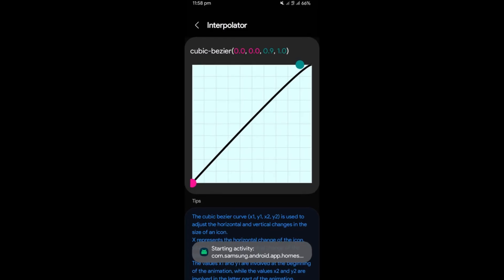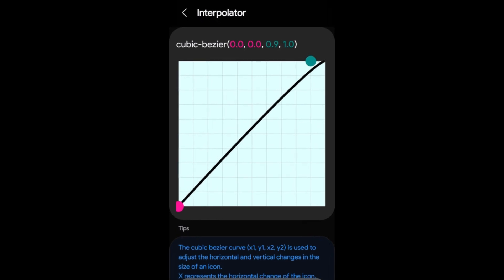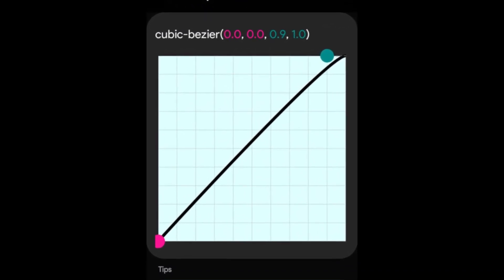Additionally, the advanced tuning feature includes options for adjusting the scale, duration, and blur settings for both the home screen and wallpaper.